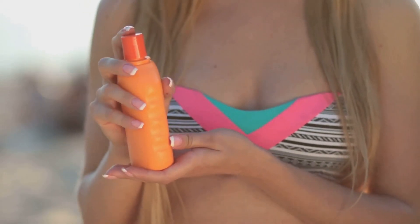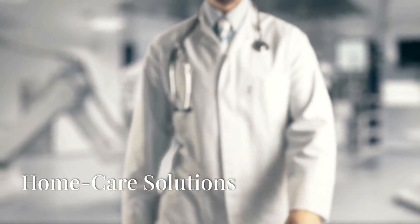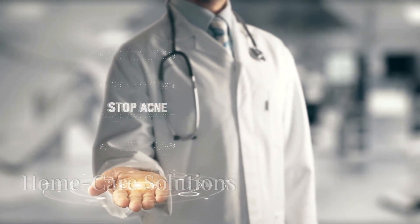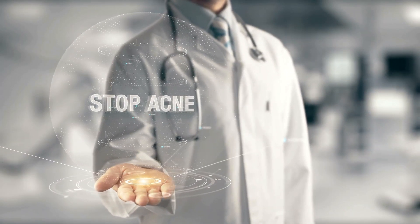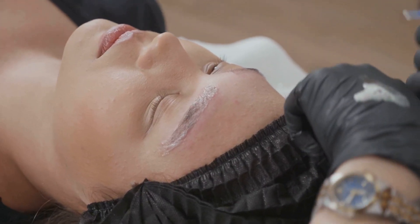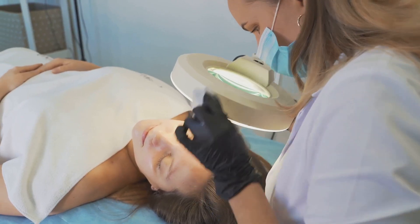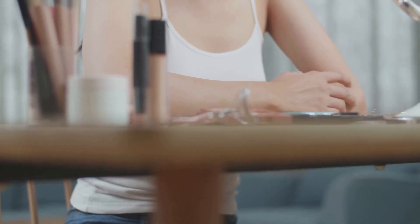Always wear sunscreen to prevent post-inflammatory hyperpigmentation. At home, look for treatments with ingredients like benzoyl peroxide or salicylic acid to reduce inflammation and kill acne-causing bacteria. Spot treatments can work wonders for smaller flare-ups, but avoid picking or popping cysts to prevent scarring.